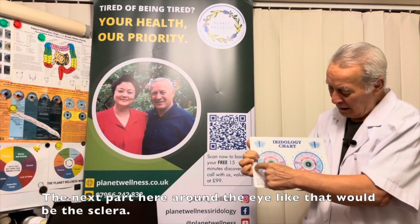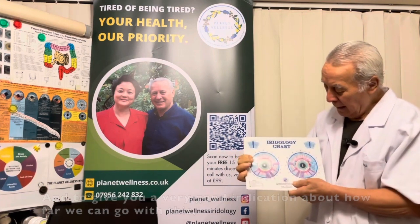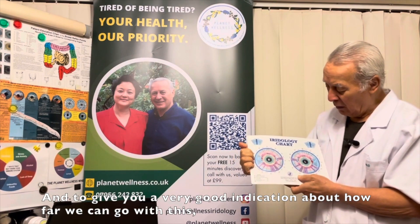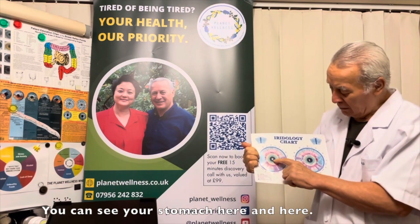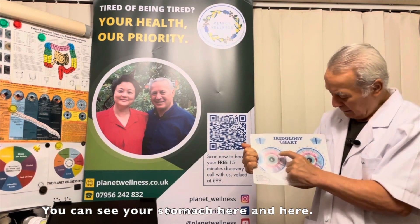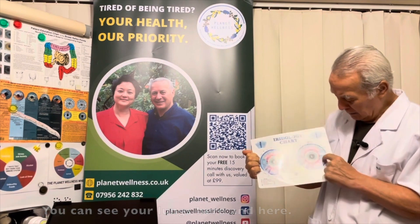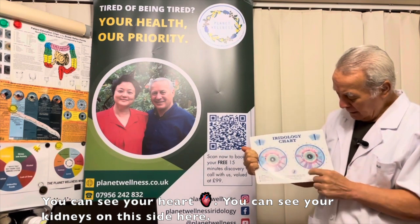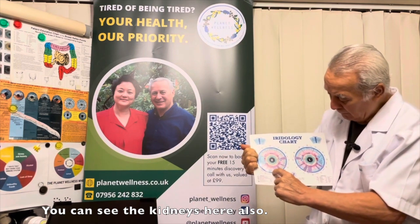The next part around the iris is called the sclera. To give you a very good indication of how far you can go with this — you can see your stomach here and here, your lungs here and here, your heart, and your kidneys on this side here and also here.